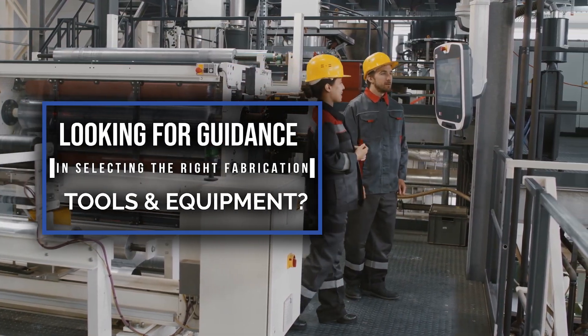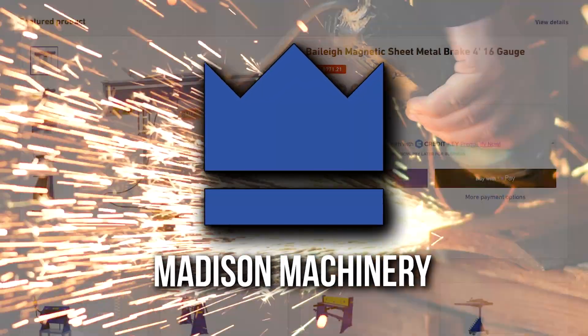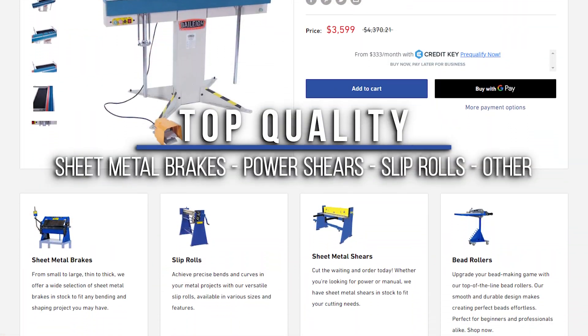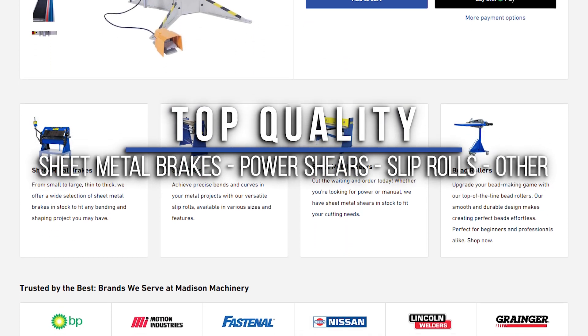Looking for guidance in selecting the right fabrication tools and equipment? Madison Machinery is here to help. We offer a wide range of top quality fabrication tools and equipment including sheet metal brakes, power shears and slip rolls among others.